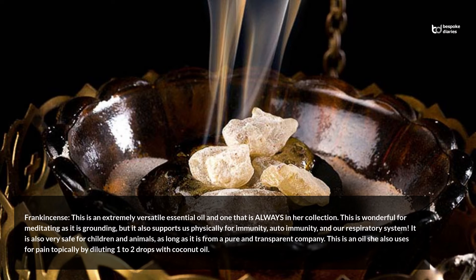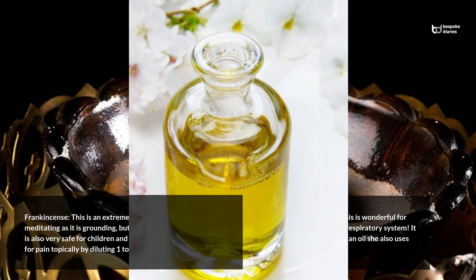Frankincense: This is an extremely versatile essential oil and one that is always in her collection. It is wonderful for meditating as it is grounding, but it also supports us physically for immunity, autoimmunity, and our respiratory system. It is also very safe for children and animals, as long as it is from a pure and transparent company. She also uses this oil for pain topically by diluting one to two drops with coconut oil.